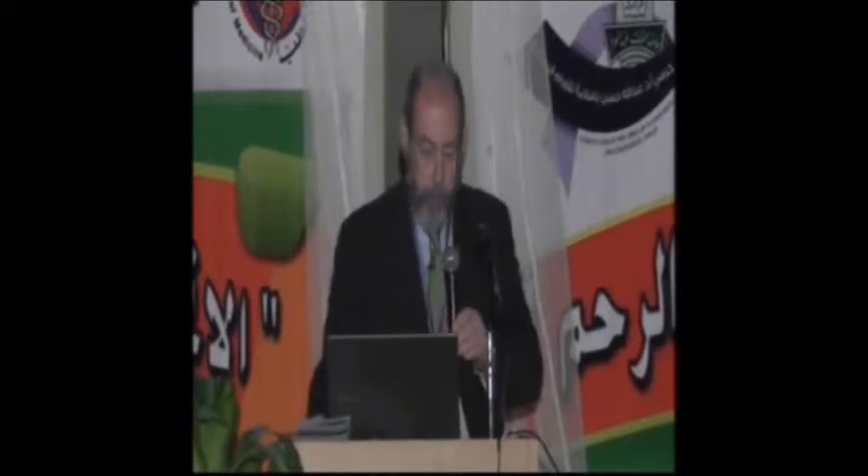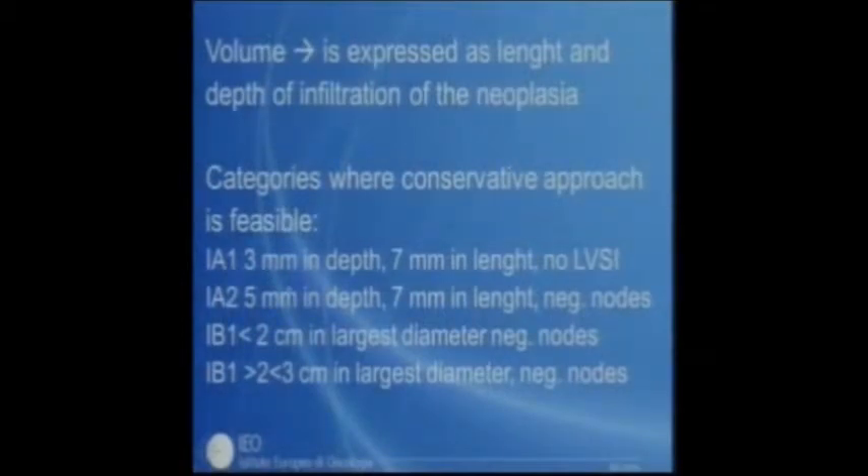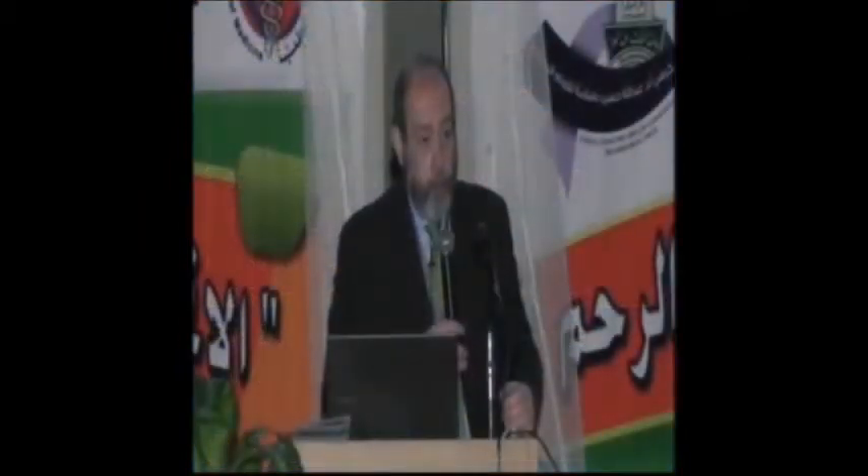The categories where a conservative approach is feasible include stage 1A1 tumors — a maximum depth of 3 mm and 7 mm in length with no lymphovascular space invasion. This parameter is very important; it is not included in the FIGO staging system but is included in the SGO staging system. For stage 1A1 lesions, treatment can be conization or hysterectomy. Hysterectomy is generally done when the patient has finished her reproductive age or is postmenopausal, while for younger women desiring pregnancy, we perform only conization.